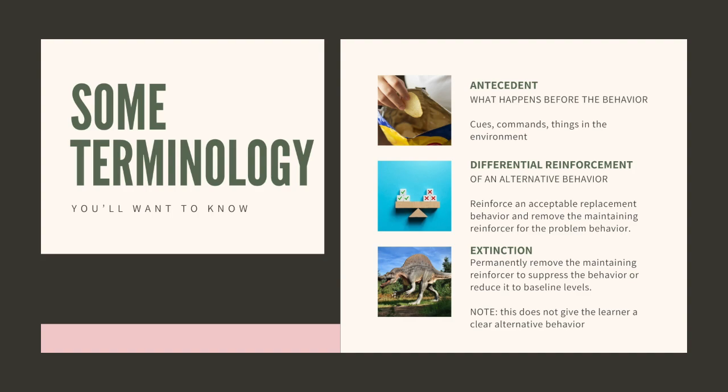Differential reinforcement of an alternative behavior is something we'll also talk about in the training hierarchy. This is when we reinforce a behavior that we do want as a replacement for a behavior that we don't want. That old behavior still holds its reinforcement history, so we're going to stop reinforcing it and start reinforcing a new one instead. Over time, we shift the balance so that the new behavior has a better reinforcement history, and hopefully the animal chooses that behavior over the one we're trying to get rid of.